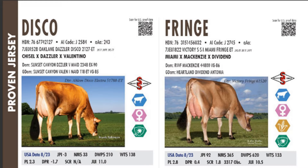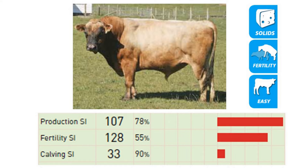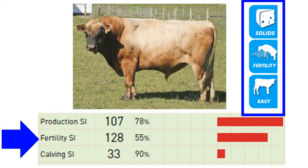Only the best bulls in the world are used for AI. These AI bulls have been tested and are proven to produce superior calves compared to their mother. This bull shows an increase in production, improved fertility, and is easy calving.